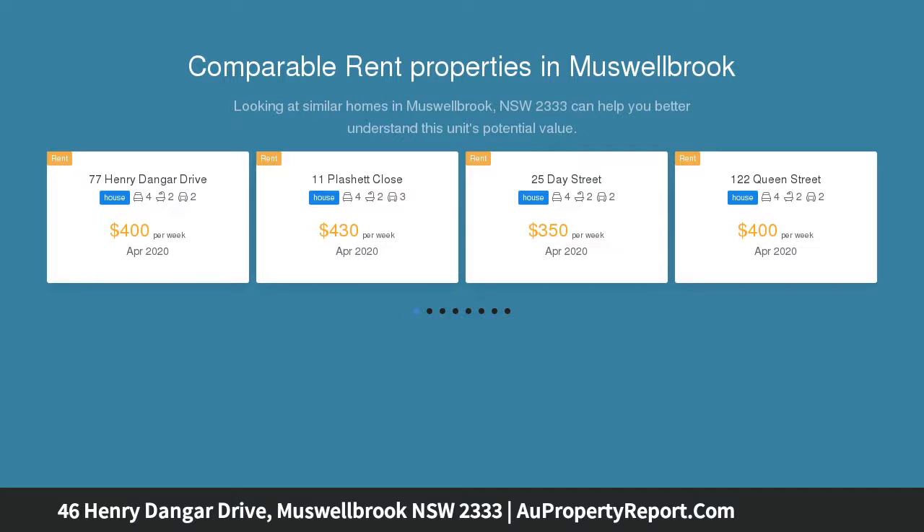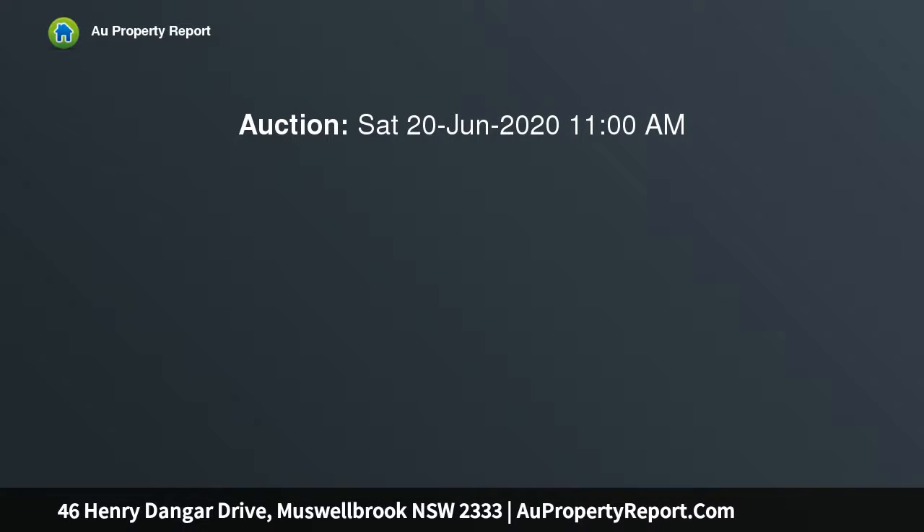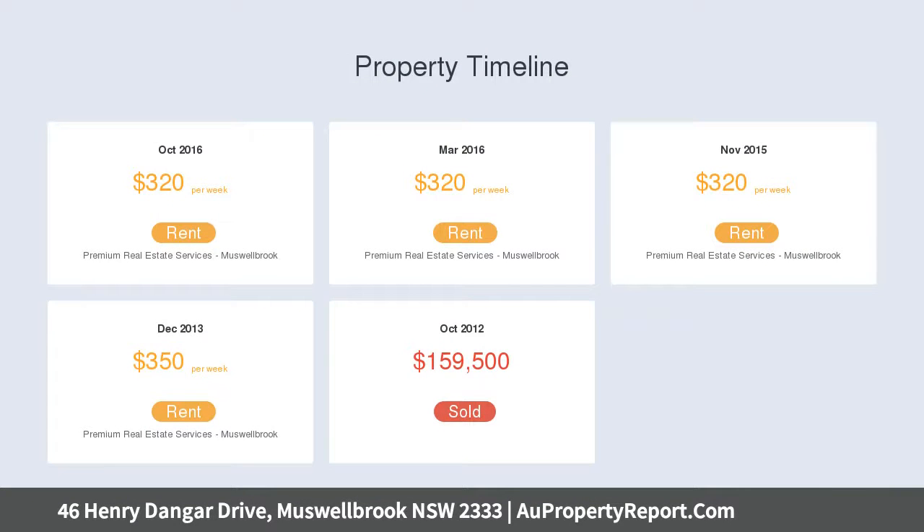Features include four bedrooms with the main cabin both an en suite and walk-in wardrobe, separate lounge, large open plan kitchen, living and dining area, study nook, main bathroom with separate toilet, spacious laundry, under cover patio rear, and double garage with internal access.